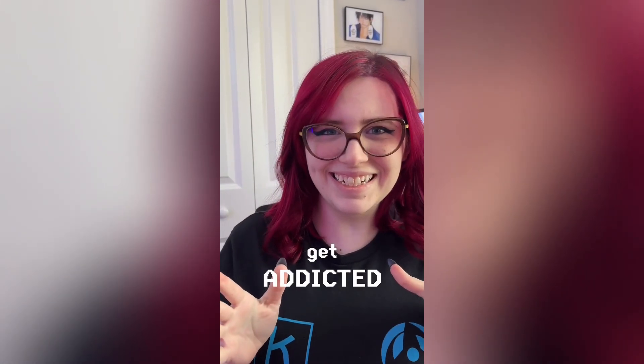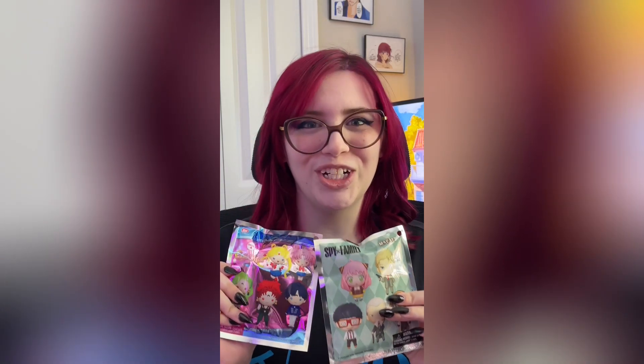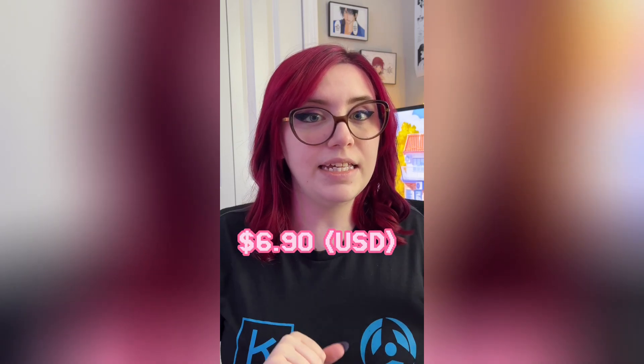I told myself I wasn't going to get addicted. Today we have three blind bags: two Sailor Moon from the fourth series and one more Spy Family one. These are all magnets because I don't really have a need for keychains, but I do have a fridge and I can put magnets on the fridge. Each one of these blind bags is $6.90 each and they're by the company Monogram International Inc. I believe I will be seeing at SDCC, so that's exciting.